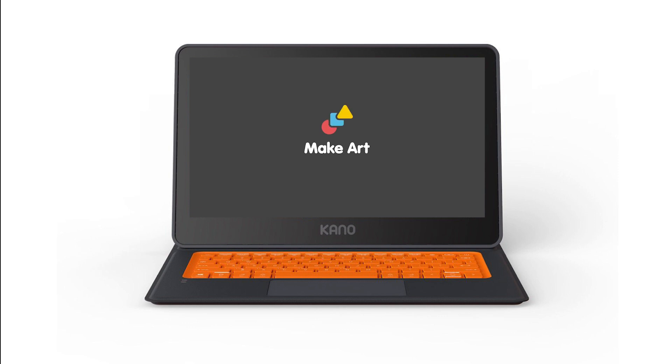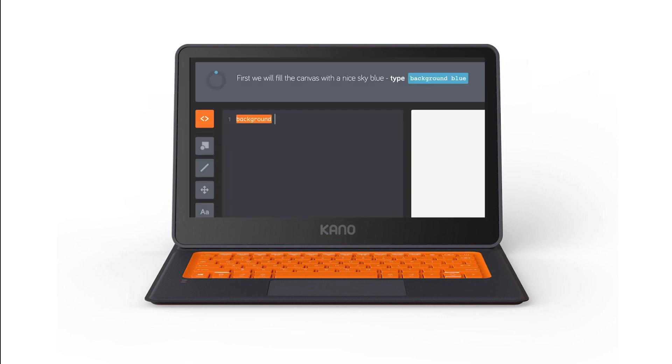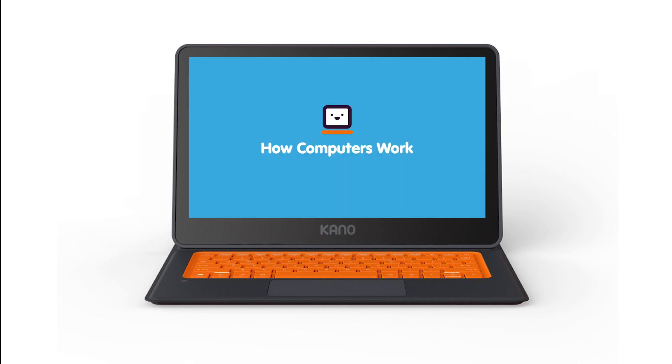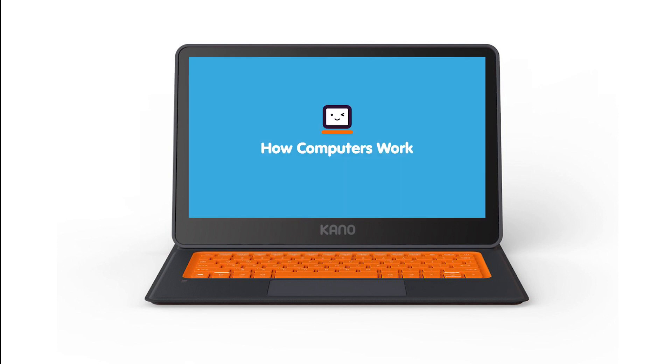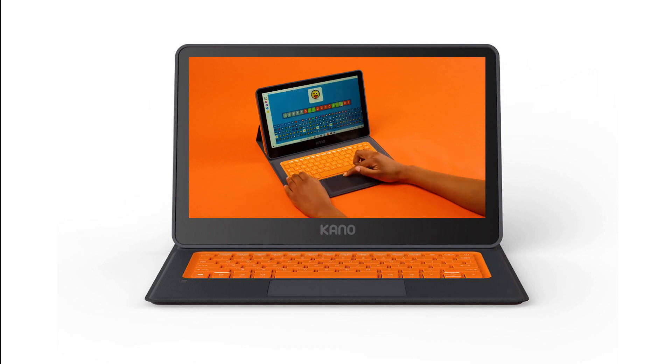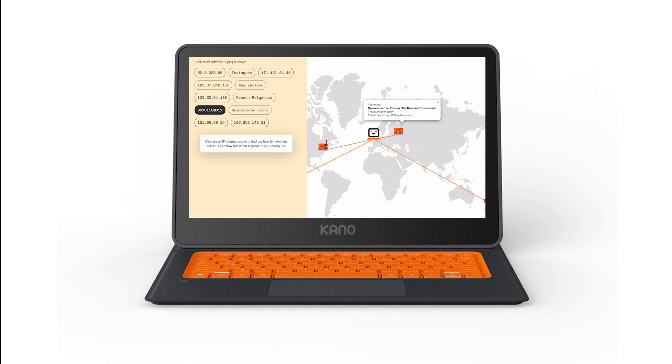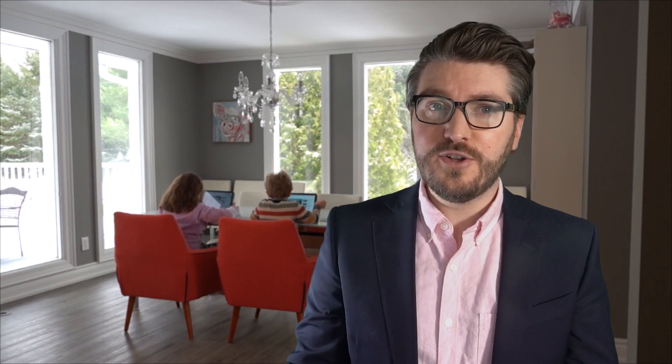MakeArt is similar to Kano Code, with challenges and tool tips, but with color-coded typed code. And How Computers Work dives the user into their device, learning how things like binary, flash storage, processor, and networking all work. All the included apps really do a wonderful job of getting your kids interested in how computers work in a fun and engaging way.